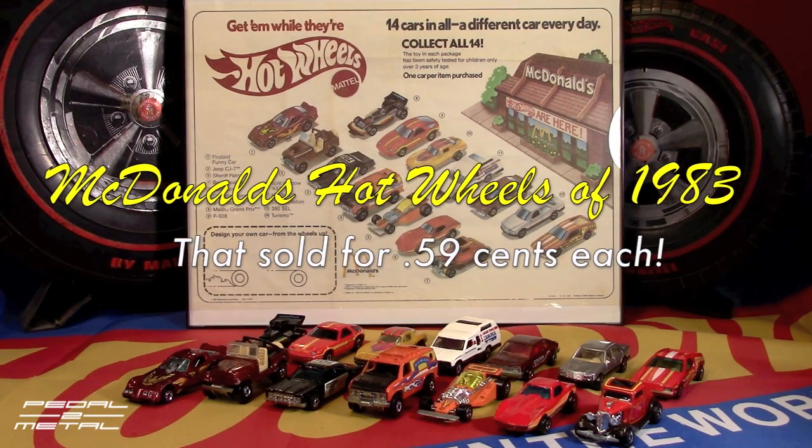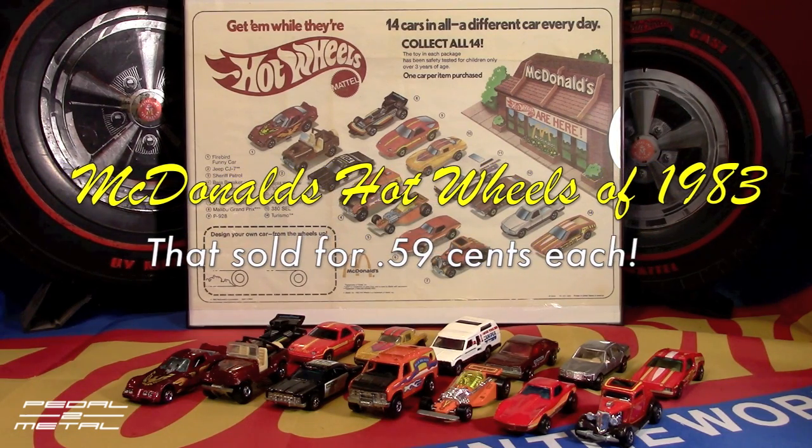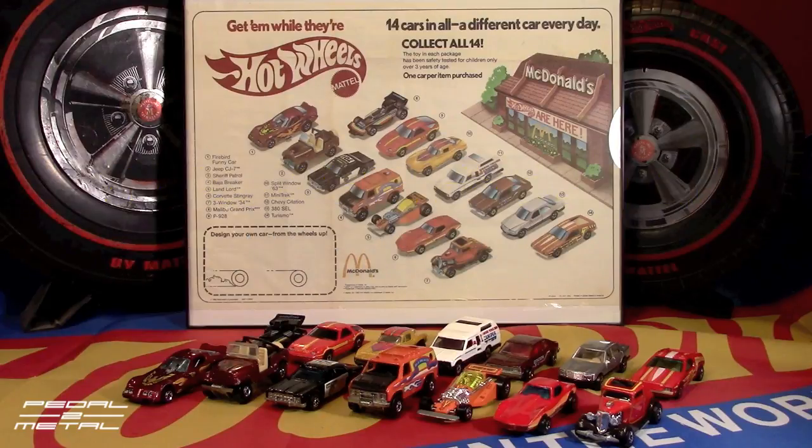Hey, what's happening everybody? This is Royce from Paddle on Metal, and welcome to my channel. Today we're going to be discussing Hot Wheels cars that were sold at McDonald's locations in 1983 for $0.59 a piece. These are normally misidentified as Happy Meal cars, when in fact you didn't have to buy a Happy Meal at all — as long as you purchased a food item and then paid $0.59, you could get one of the 14 cars.